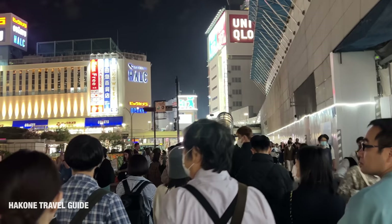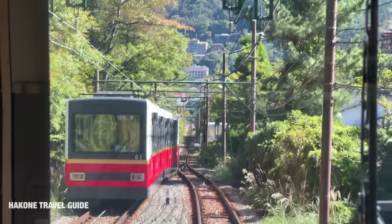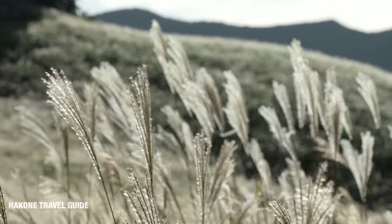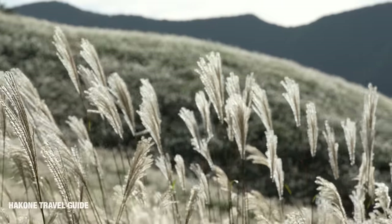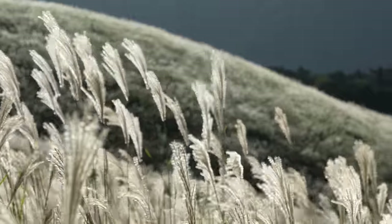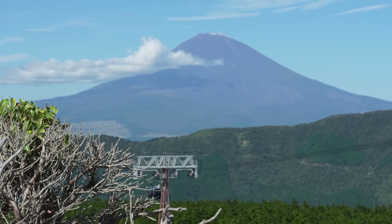Now I've come back to busy Shinjuku. Hakone is a great place for a day trip or a one or two night trip destination, and it certainly gives a different vibe to your travel. There is another travel destination as popular as Hakone, which is Nikko. Some people say Nikko is better — please let me know which attracts you more.